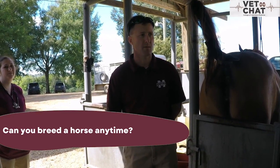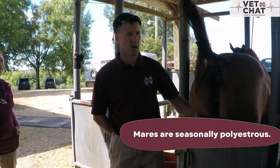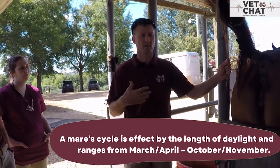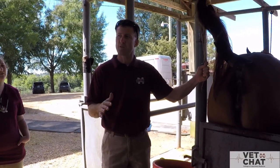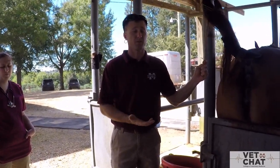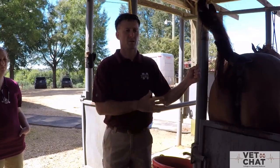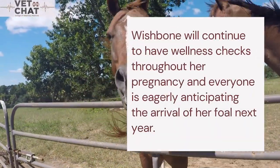Mares cannot be bred any time of the year — they are what we refer to as seasonally polyestrous. That means that at some point of the year they become cycling and then cycle on a routine basis after they reach cyclicity. The cyclicity pattern usually is initiated sometime late March to early April and they will remain cyclical until October or November — only about three to five months of the year that they're not cycling. This is primarily influenced in horses by the length of daylight, which affects their brain and causes the hormonal buildup that drives their cycle.